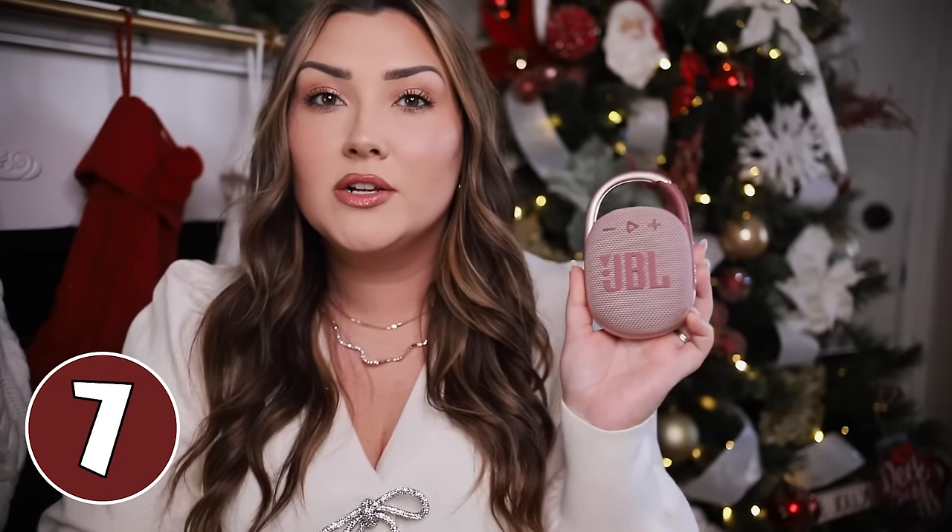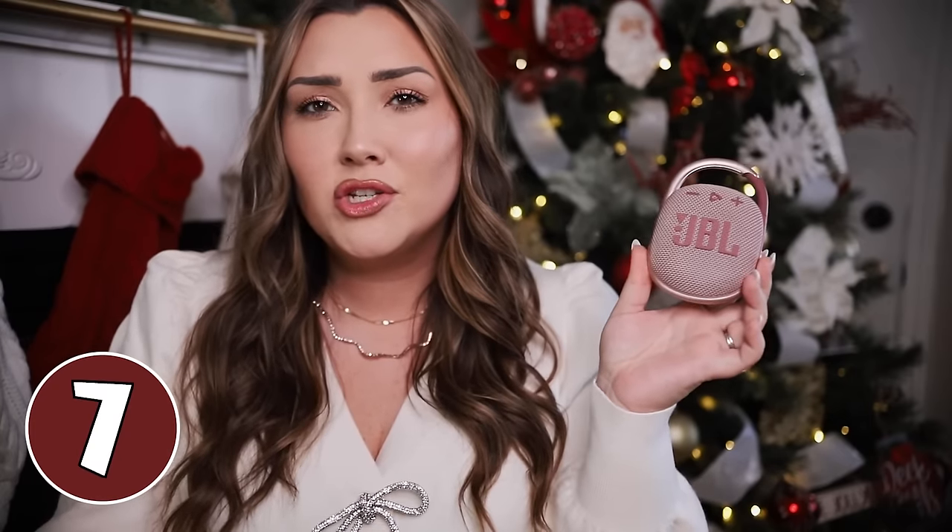Next we have the JBL Clip. I'm including this because right now it should be under $50 for some colors — specifically the black one is always under $50 during Black Friday and holiday sale time. I use mine almost every single day. Whenever I'm taking a shower, I use this to listen to podcasts and music — it's totally waterproof. It has a clip so you can clip it onto anything; I have it on a hook in my shower. We use it on our deck, at the beach on the umbrella. My husband loves to golf with it, hooked onto his golf cart or bag. The sound quality is amazing and it'll last you for years — I've had mine for about three years and it's still going strong.